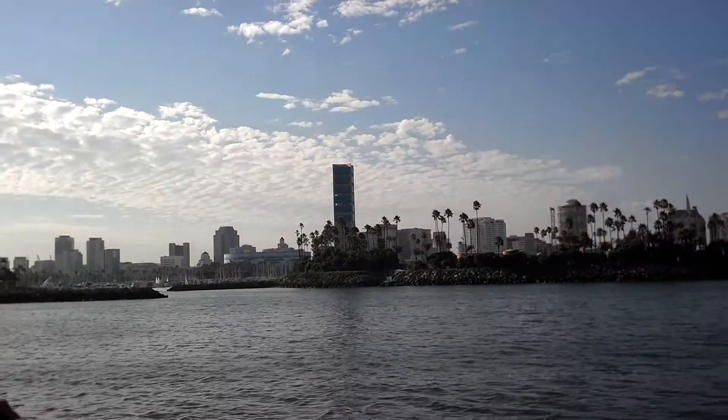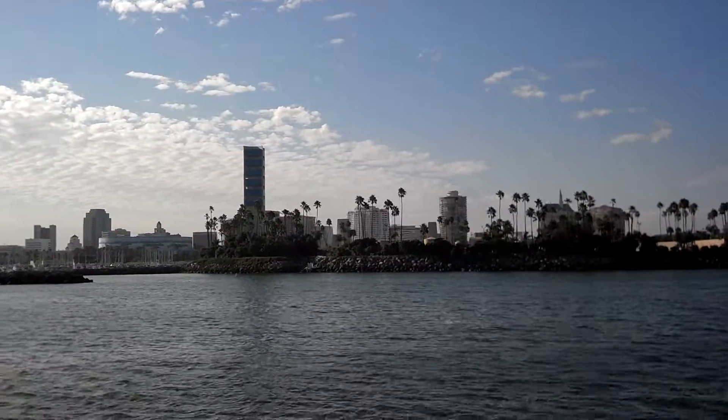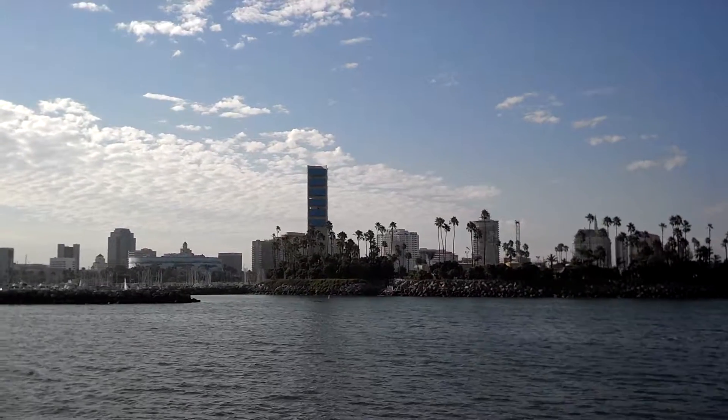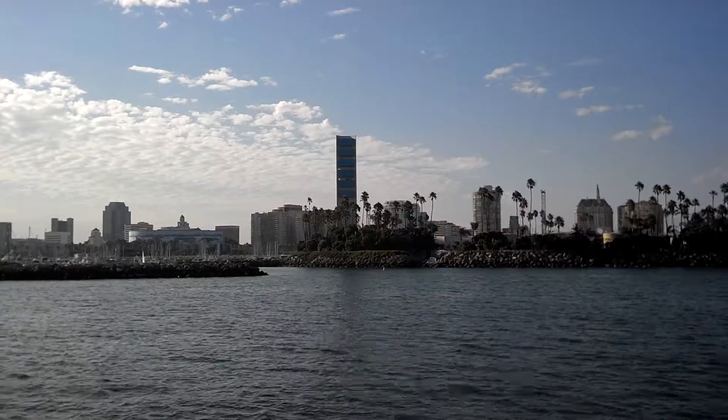It's one of three marinas operated by the city of Long Beach. The other two include Alamitos Bay and Rainbow Harbor, which is Shoreline.